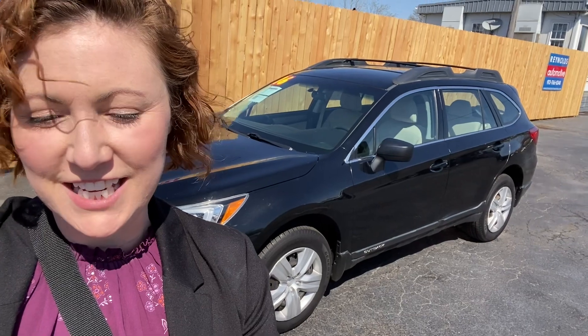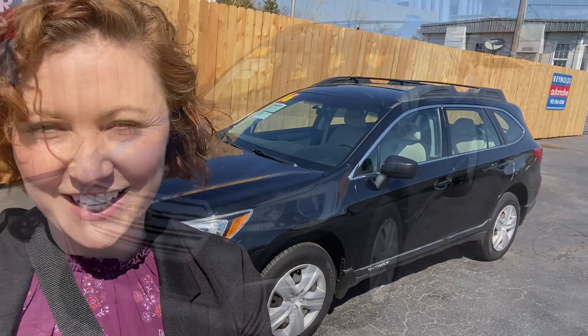Hi, this is Meredith Reynolds with Reynolds Automotive in Merriam, Kansas, and today I'd like to show you our 2016 Subaru Outback. Let's take a look at it.